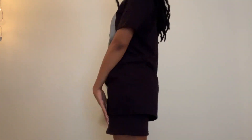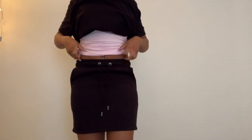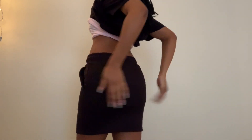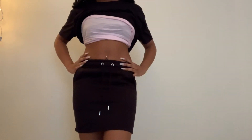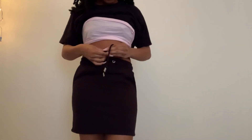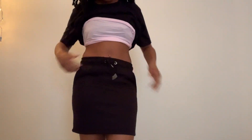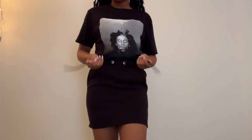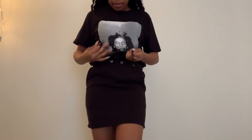The shirt was pretty long — I could actually wear that with like some biker shorts or something. The skirt was also longer than I expected because I wanted it to be short, but it's still cute. That's the full outfit — I might change it up, but that's how I ordered it.